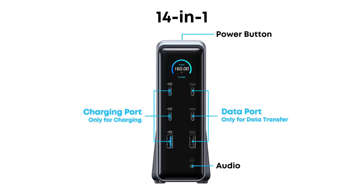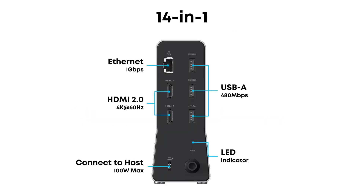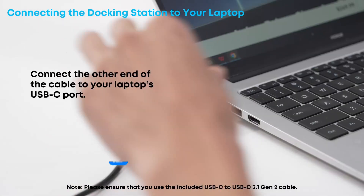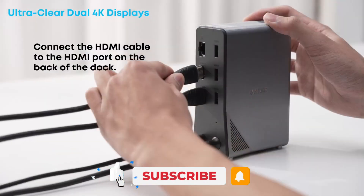Picture this. You sit down, grab your laptop, and start the daily ritual. Power cable. Two monitor cables. Ethernet. USB dongles. Seven plugs later, you're finally connected.